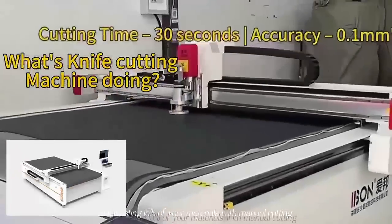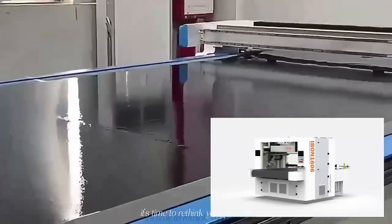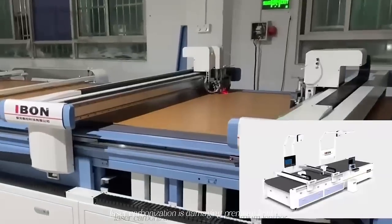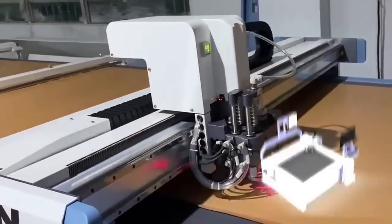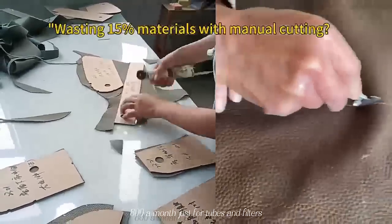Still wasting 15% of your materials with manual cutting? It's time to rethink your process. Laser carbonization is damaging premium leather. Every flawed cut equals hundreds of dollars down the drain. And did you know? A laser system can cost you over $800 a month just for tubes and filters.